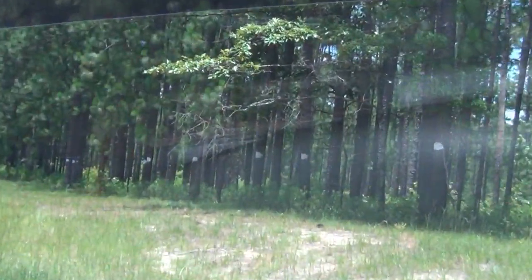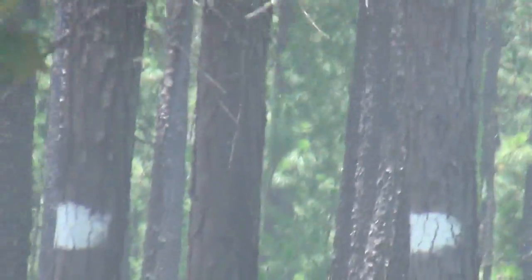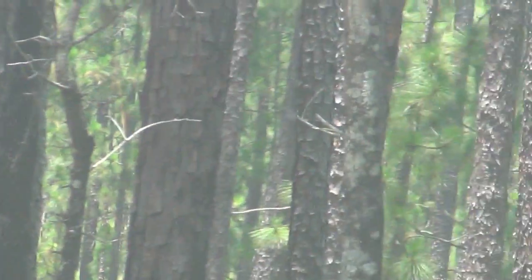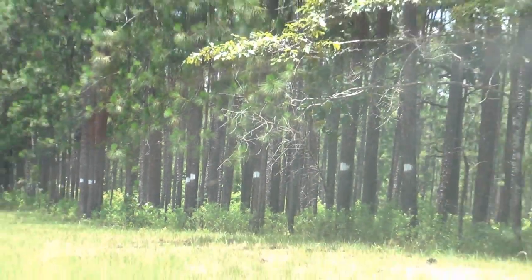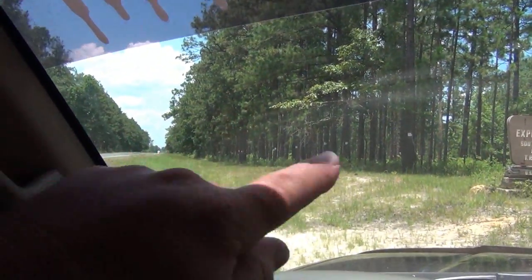First of all, I'm going to go over here and I'm going to zoom in on all these damn painted trees. For miles and miles and miles, these pine trees got white paint on part of them. For miles and miles, there's nothing but painted trees.